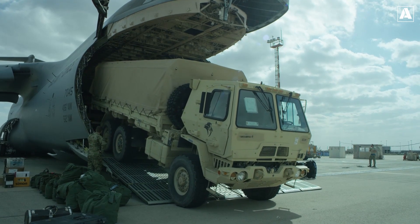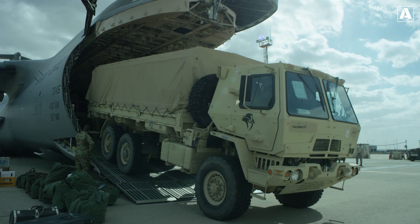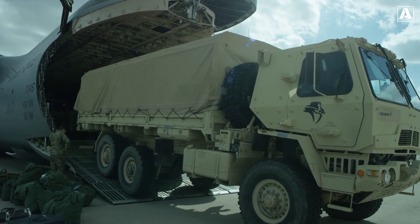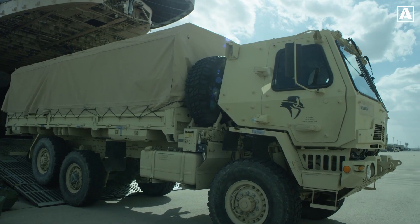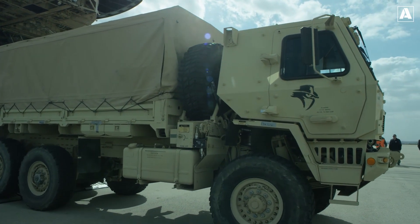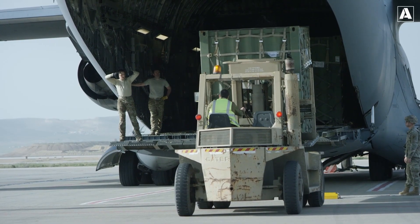A key milestone in THAAD's deployment was its integration into the U.S. Ballistic Missile Defense System, working seamlessly with other systems like the Aegis Ballistic Missile Defense, Patriot PAC-3, and Ground-based Midcourse Defense. This interoperability enhances the layered defense approach, ensuring no single point of failure in countering missile threats.